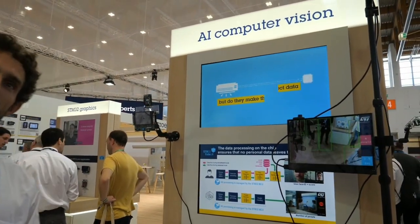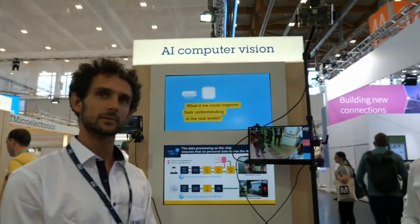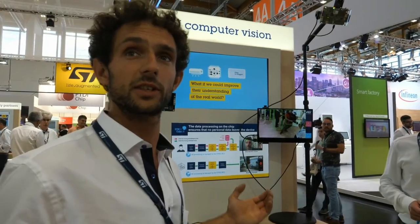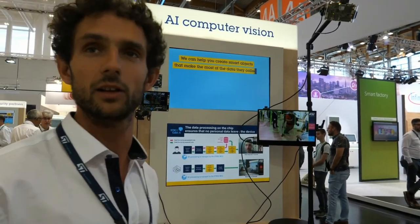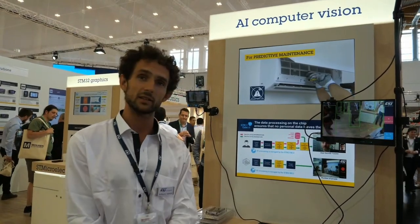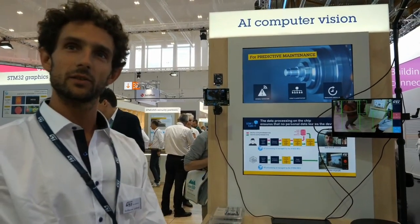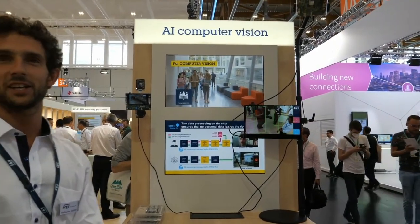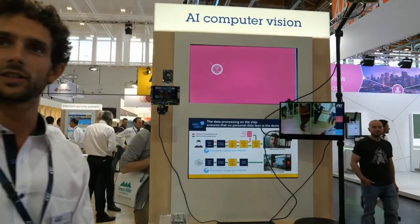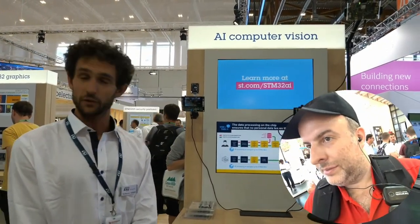Computer vision is a very exciting field. Typically you would require an MPU, but now we can start to see applications running on microcontrollers with very low memory and small devices. Performance-wise, we're starting to see decent numbers — right now at 4 FPS. A few years ago we were running at only 1 FPS, so every year we're making progress. We have a very dedicated team optimizing our CubeAI library to take advantage of the DSP instructions and the full issue pipeline of the Cortex-M7 microcontrollers, and there's even more that could be optimized.